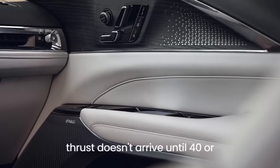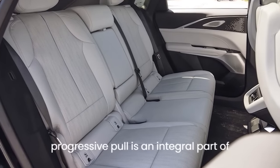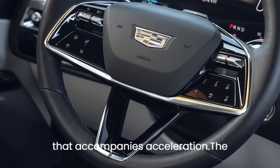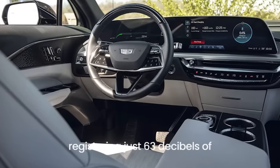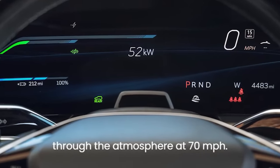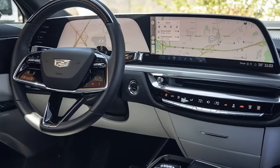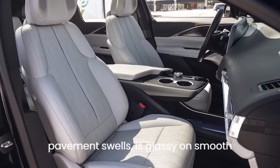Maximum thrust doesn't arrive until 40 or 50 mph. The progressive pull is integral to the Lyric's soft-spoken personality, as is the barely audible synthesized hum that accompanies acceleration. The cabin is as quiet as an isolation tank, registering just 63 dB of interior sound as the Lyric whooshes through the atmosphere at 70 mph.